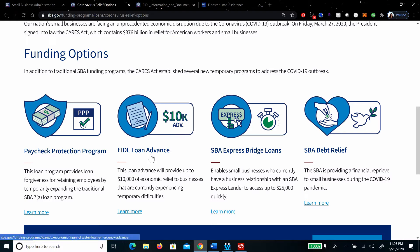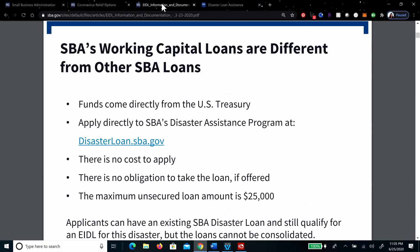There are two different areas: one is the EIDL Loan Advance, and the other is the EIDL loan. You don't have to do both. The Loan Advance will provide up to $10,000 of economic relief to businesses currently experiencing temporary difficulties. The EIDL Loan is different — it's a working capital loan, different from other SBA loans, because the funds come directly from the US Treasury. You can apply directly through disasterloan.sba.gov or sba.gov. There's no cost to apply and no obligation to take the loan if offered.